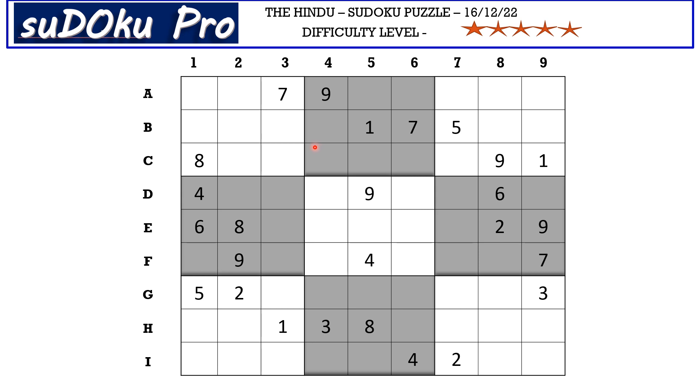There is a one-seven pair in column three blocking these three cells, so one and seven go in these two cells. There is a seven blocking from F row, so F1 takes one and D2 takes seven.